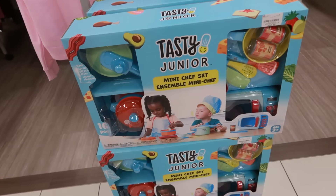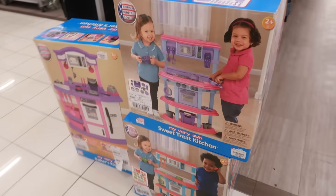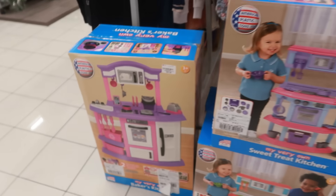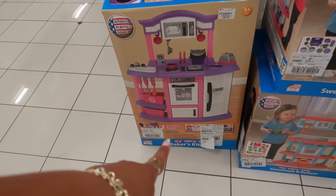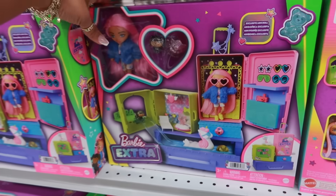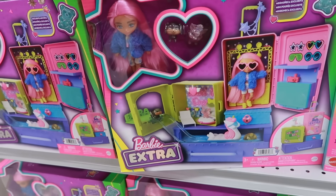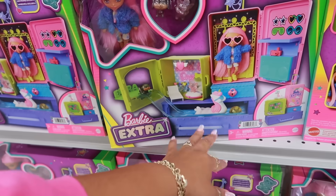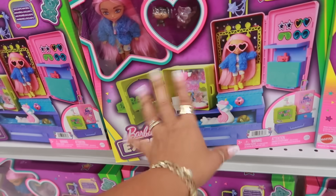A little colorful Crocs right here for $25. Oh, they have a Tasty Junior set — a little chef set — that's cute for $40. Sweet Treat Kitchen is $25, and this one is $40. All the little kitchen stuff... the Barbie Extra is $20, you get the little suitcase and it turns into all kinds of stuff.